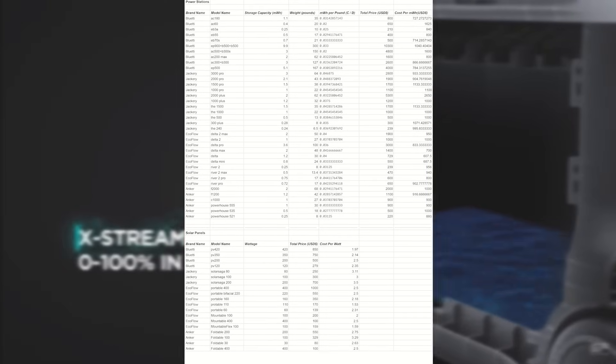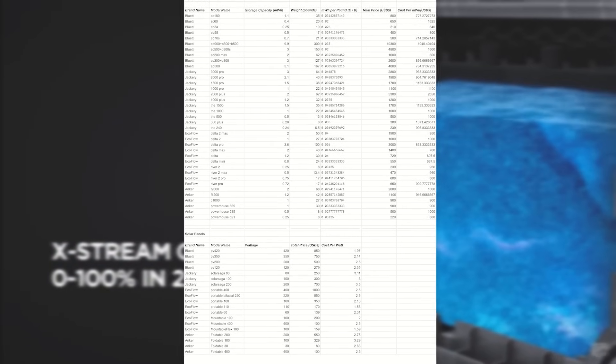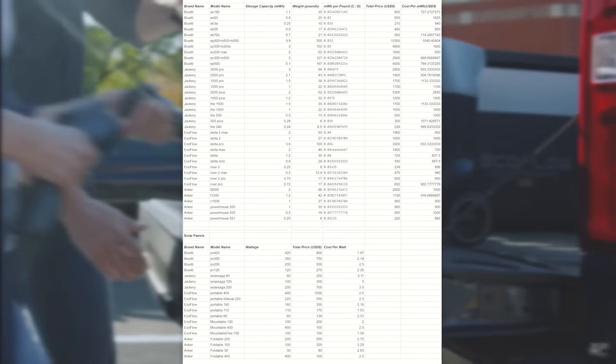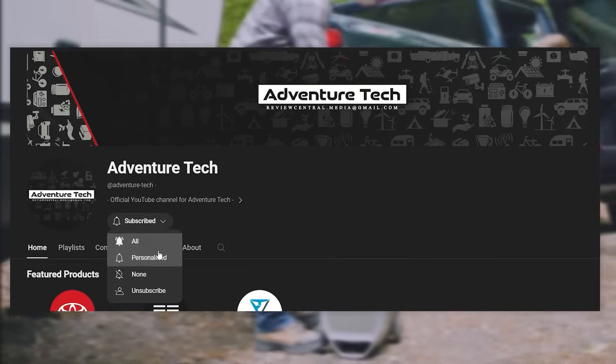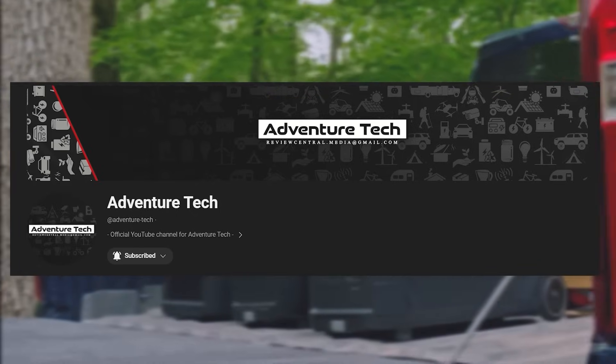This data sheet took hours and hours to put together — I really hope it helps you guys out. On this channel I'm always putting in hard work to save you time and money. I never use AI or anything like that to create my content — 100% hard work. So please click on the thumbs up, leave a comment, subscribe, and most importantly click the bell icon to be able to see new videos when I post.